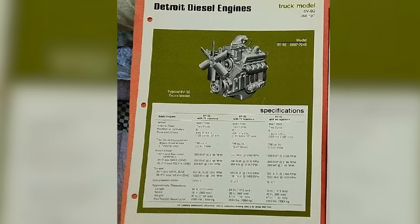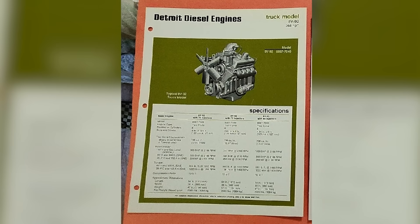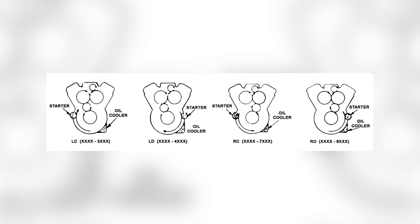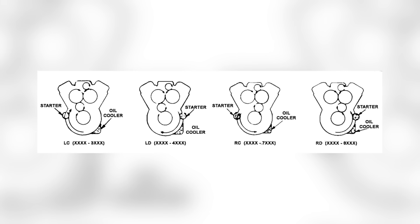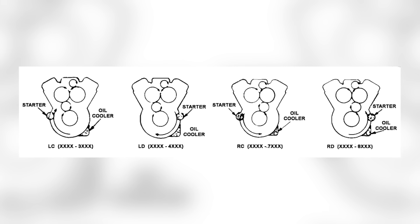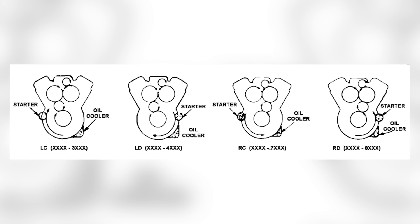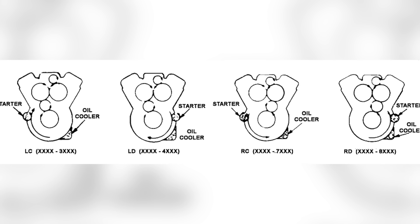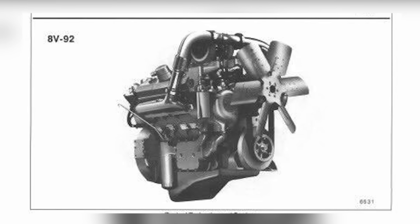The engineers took the familiar two-stroke V8 layout from the 8V71 and pushed it to the limit. They bored out the cylinders to 4.84 inches, kept the same 5-inch stroke, and ended up with a displacement of 736 cubic inches. More air, more fuel, more horsepower. On paper, it was exactly what operators wanted.